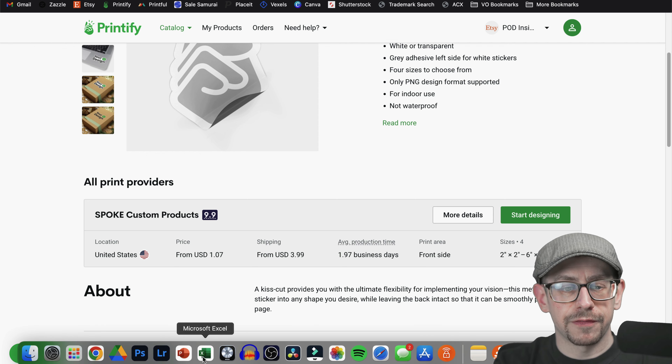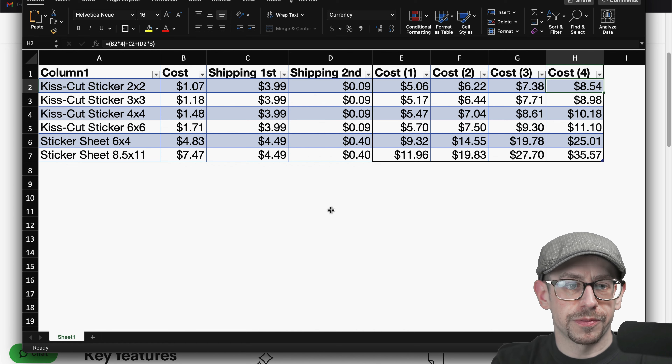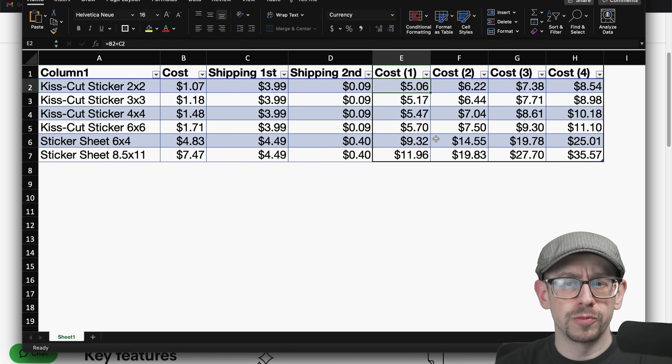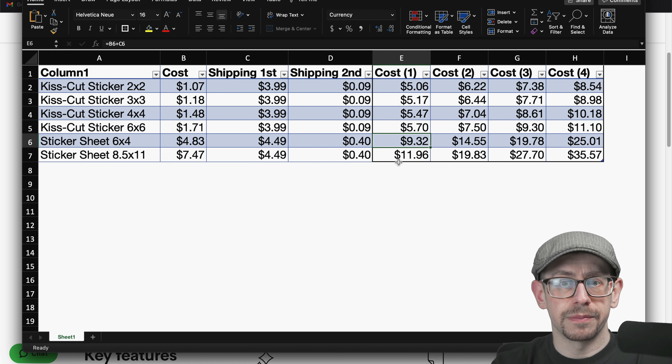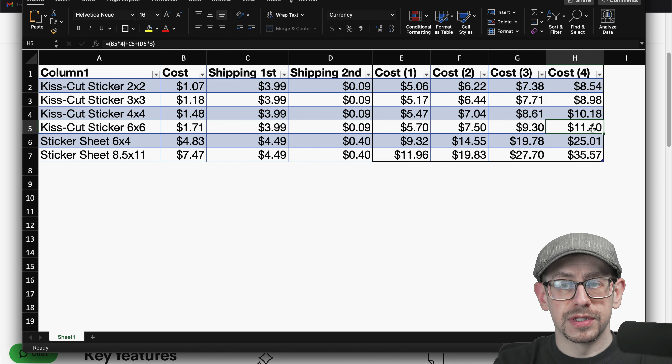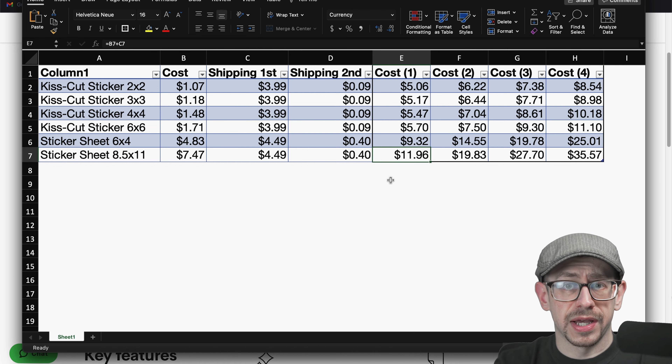I definitely recommend still offering the smallest size because that lets you show the lowest price possible in search results when selling individual stickers. I threw all the sizes into a spreadsheet for a quick price comparison. The lowest total cost for one two-by-two sticker is $5.06. The smallest sticker sheet — the six-by-four inch size — is $9.32. The eight-and-a-half by eleven inch size is $11.96. This is all based on Printify premium pricing. Even if you got the largest size kiss cut sticker from Spoke Custom Products, you could sell four of them for actually a lower cost than one of the large size sticker sheets.